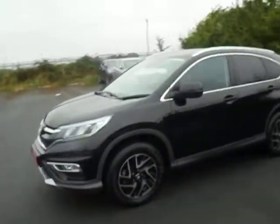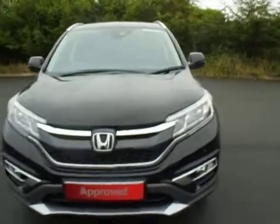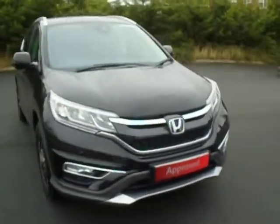Making my way to the front, we have got LED daytime running lights and two front fog lights, as well as four more parking sensors on the front.